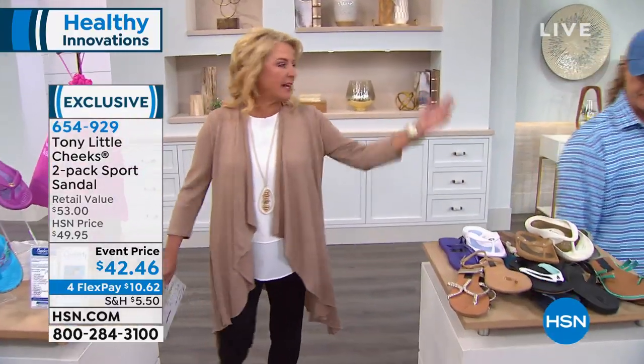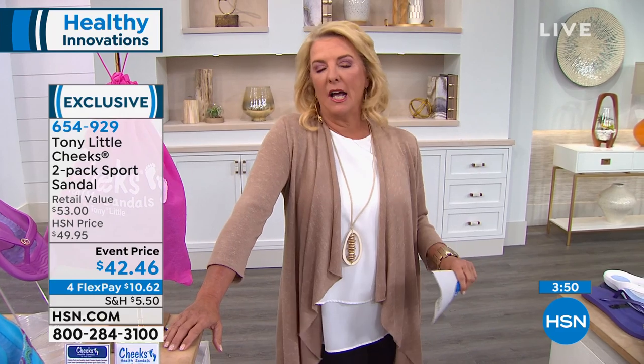Tony, I had one of his pairs on today going through rain and I didn't care. Everyone else was tiptoeing and jumping over puddles. I just marched right through and knew my sandals were going to handle it.